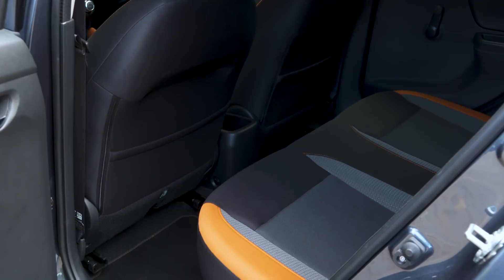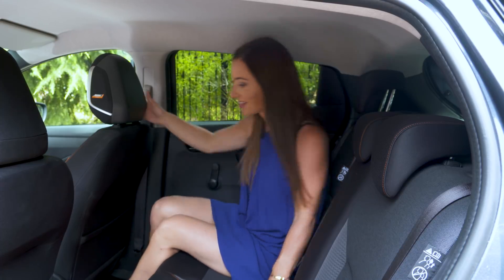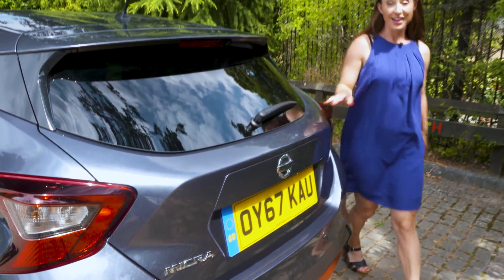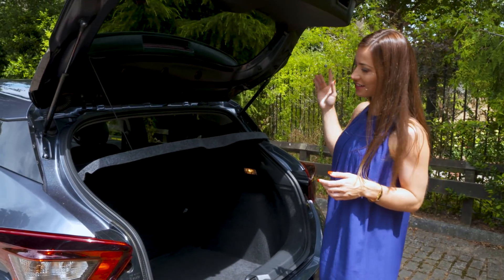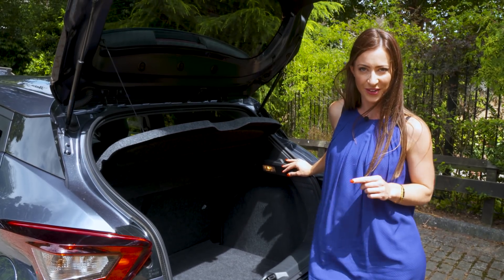If you regularly carry more than one adult passenger, it's probably worth crossing the Nissan Micra off your list. In the back there's not exactly loads of legroom, and even at five foot four and a half, the reviewer is very aware of how close the roof is. So overall, being in the back of the Micra is not the most comfortable place to be. As for the boot, it's a decent size and usefully wide — you can fit a buggy or the weekly shop — but you can still fit more in an Ibiza, Polo, or Fabia.